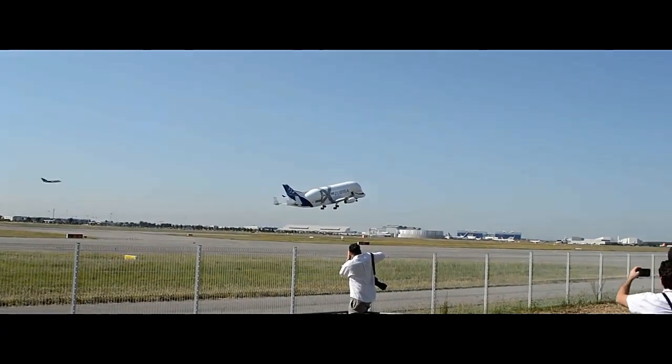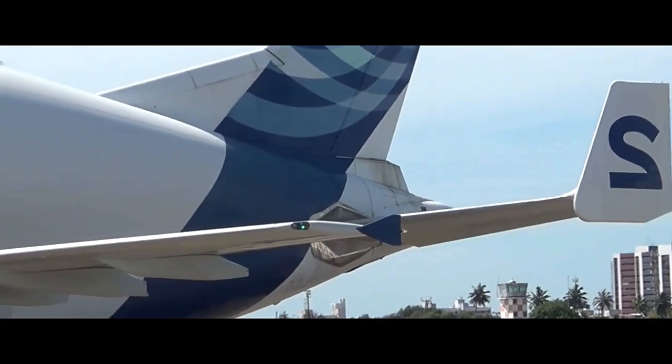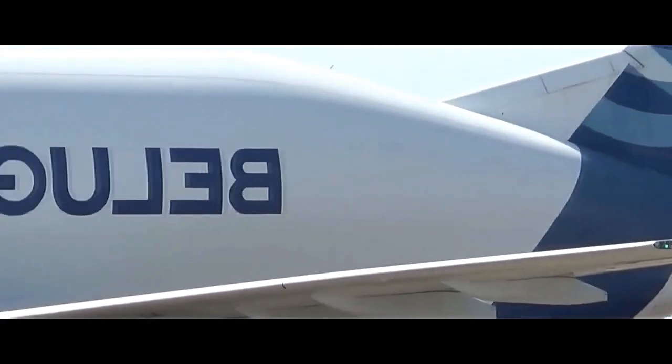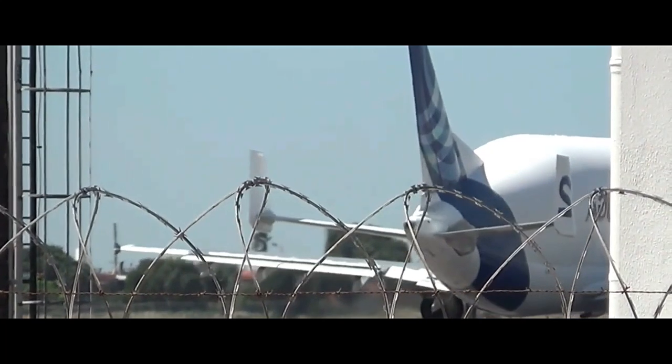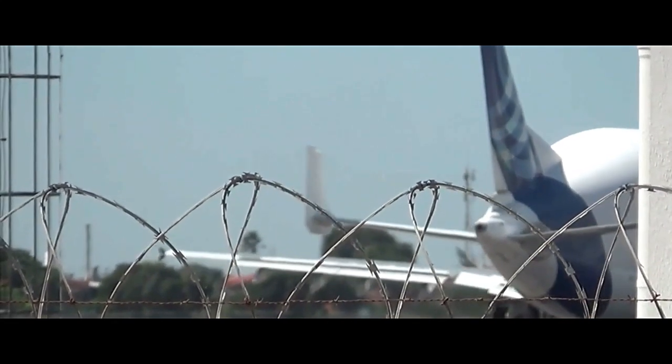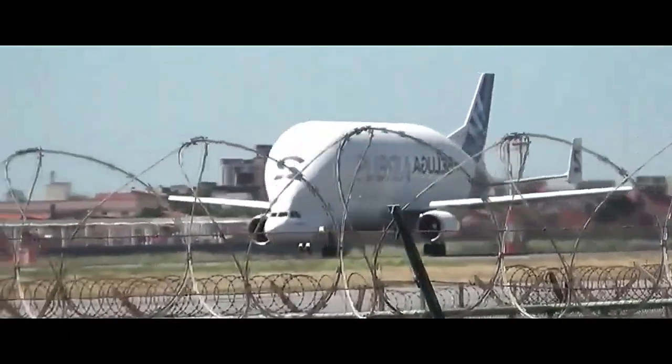By transporting large aircraft sections efficiently, the Beluga has played a vital role in ensuring smooth production schedules and maintaining Airbus's position as one of the world's leading aircraft manufacturers. Apart from its logistical importance, the Airbus Beluga has also captured the fascination of aviation enthusiasts and the general public alike.